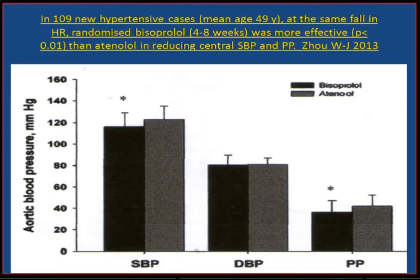What about central blood pressure? Many people feel that beta-blockers are poor at lowering central blood pressure. A recent publication comparing bisoprolol and atenolol in the aortic area shows that bisoprolol is superior to atenolol in lowering central blood pressure.